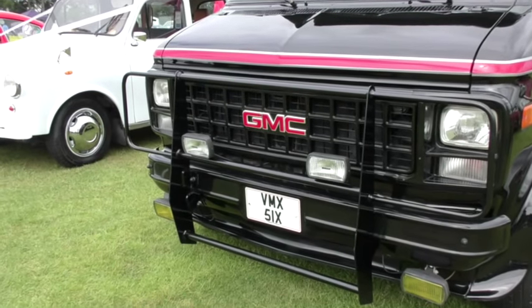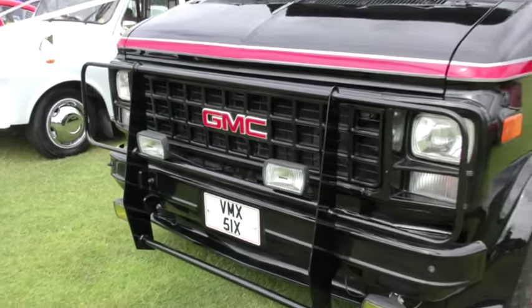Watch out — the A-Team's about! And don't mess with the driver of this left-hand drive GMC.